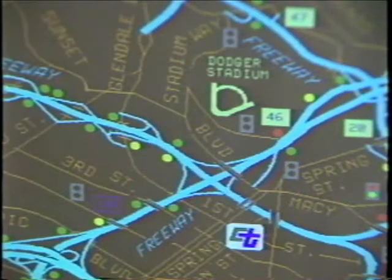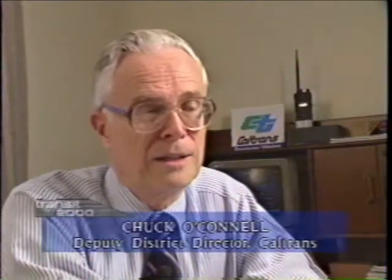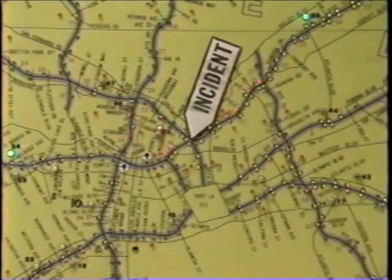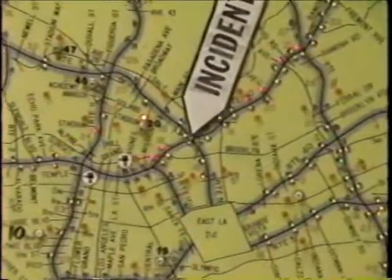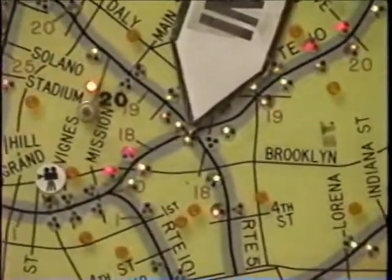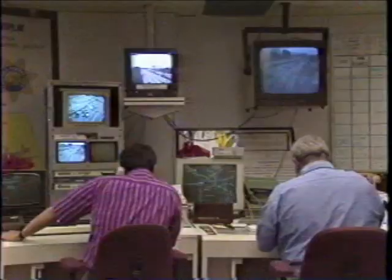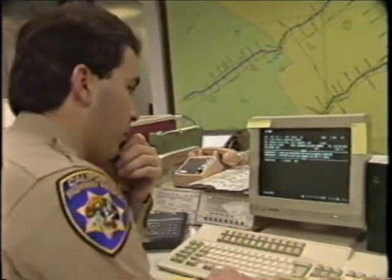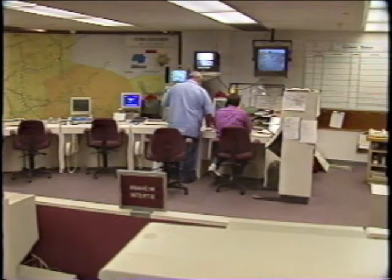Caltrans Deputy Director of Operations in Los Angeles is Chuck O'Connell. The Traffic Operations Center has evolved over the last 15 to 18 years, and it's tied in with an infrastructure that we have in the field on all the freeways. We have over 900 locations where we have loop detectors or sensors built into the pavement, and something in the order of 12,000 sensors throughout a 400-mile stretch of freeways. That information is continually brought into our traffic operations center, 24 hours a day, 7 days a week.